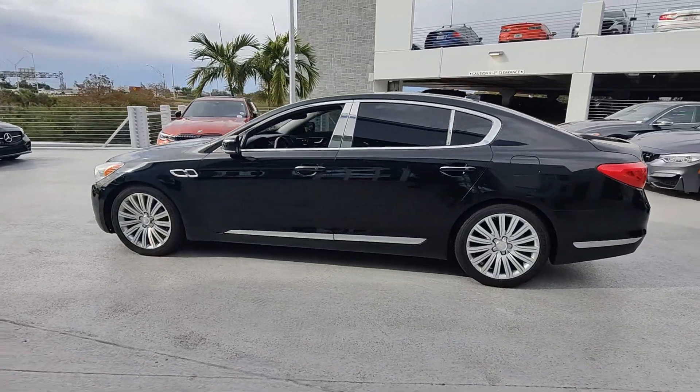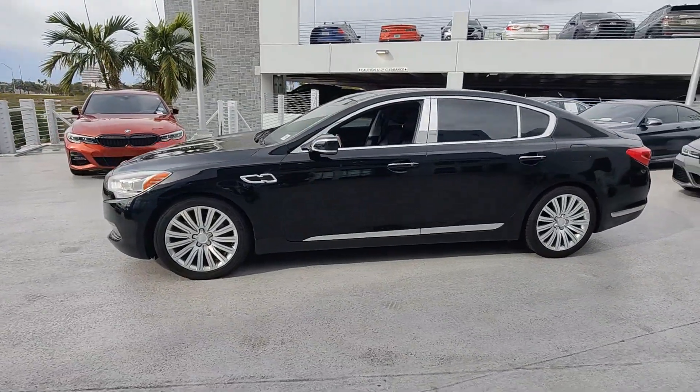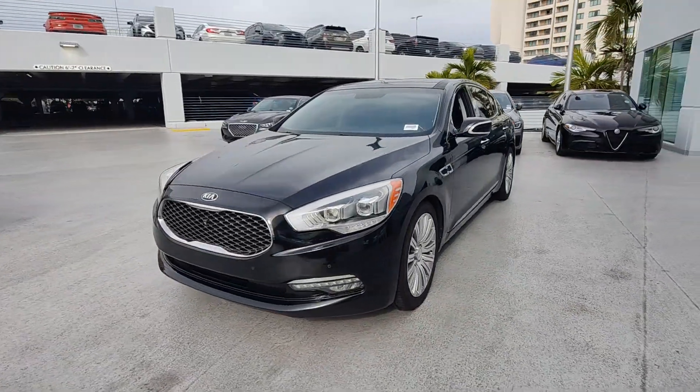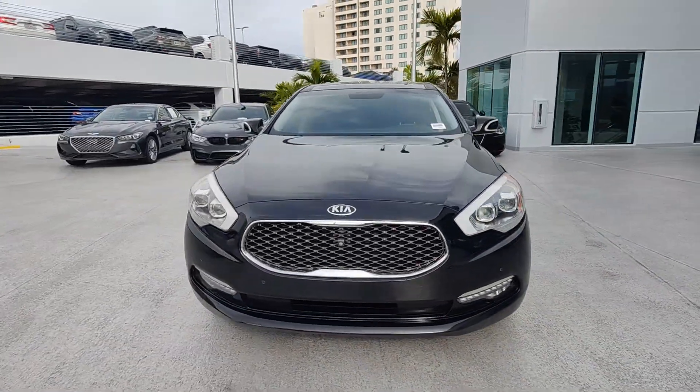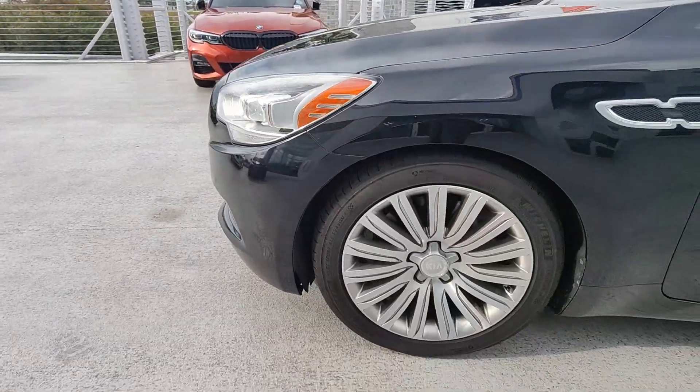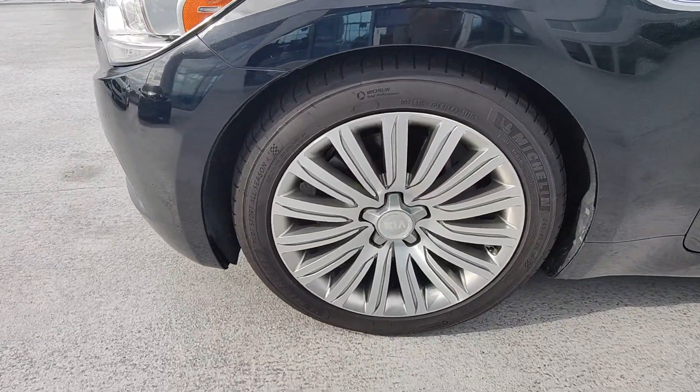Spacious and luxurious, this all-wheel drive executive sedan leverages driver assist and infotainment technology, a standard suite of amenities, and powerful performance to deliver unsurpassed passenger comfort and driving pleasure. The following are some of this vehicle's highlighted options.